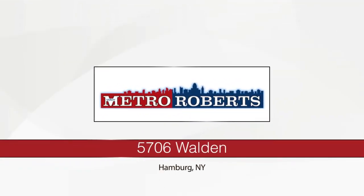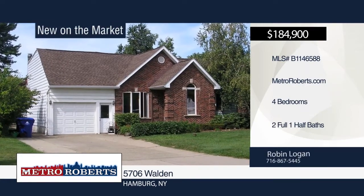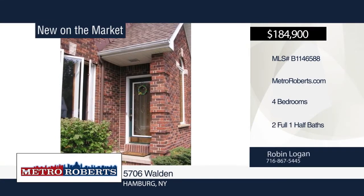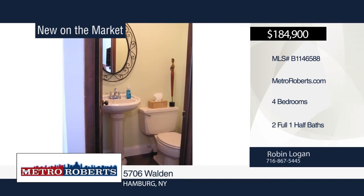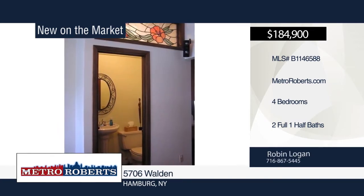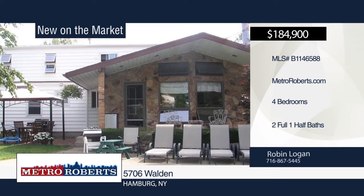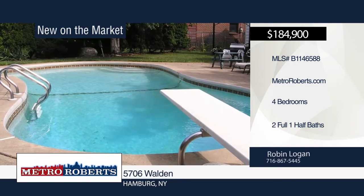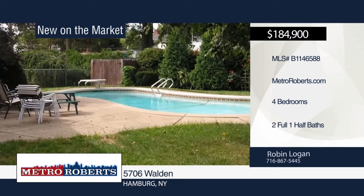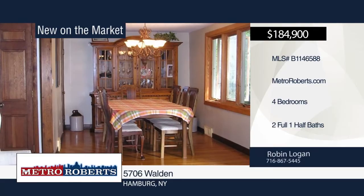This four-bedroom, two-and-a-half bath cape situated in a quiet neighborhood has so much to offer. Enter the open living dining room area with a beamed ceiling. An extra pantry, granite countertops, and beautiful cherry cabinets with upper decorative glass doors add to the updated kitchen. The master bedroom and second bedroom have a storage area behind the closet space. The good-sized area in the basement is perfect for extra entertaining. Come and see this house in person with a call to Robin Logan.